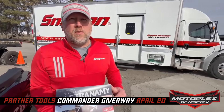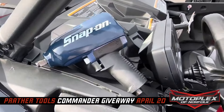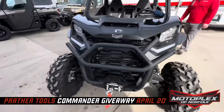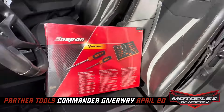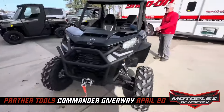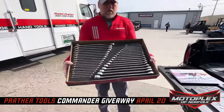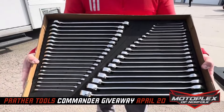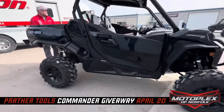All expenses paid for you and a guest. Dan, tell me what's going to happen on the 20th, the day of the actual giveaway. From 8 a.m. to noon, we'll be here at Motoplex for the giveaway. We will have product here for sale — you'll have the opportunity to purchase tool storage, diagnostics, hand tools, power tools, anything that Snap-On has to offer to get your last chance entries.